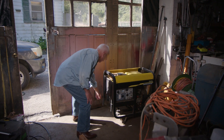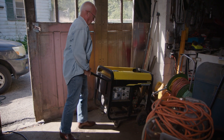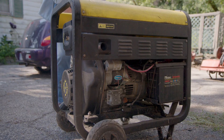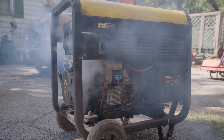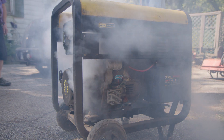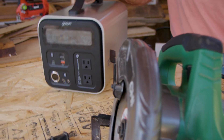Your grandpa's generator spent its life in the garage because of its monstrous size, horrible noise and toxic emissions. It was only helpful if he felt like dealing with it. Instead of running an oversized engine all the time, now you can deliver the exact power where and when it's needed.